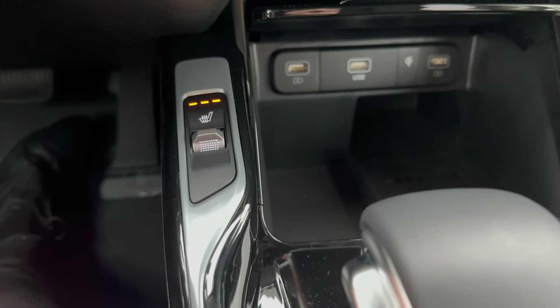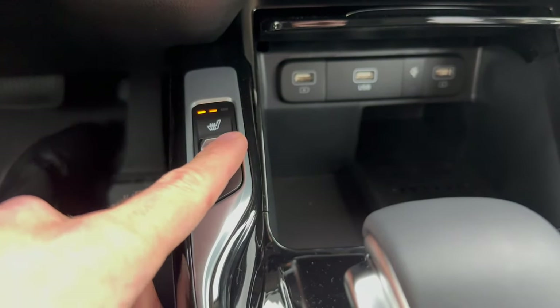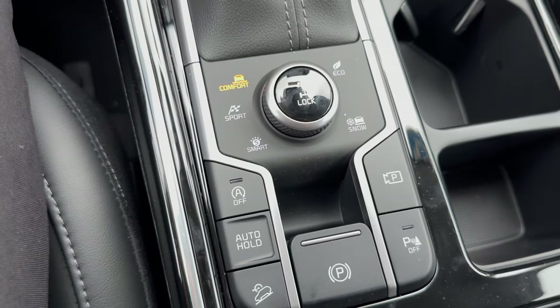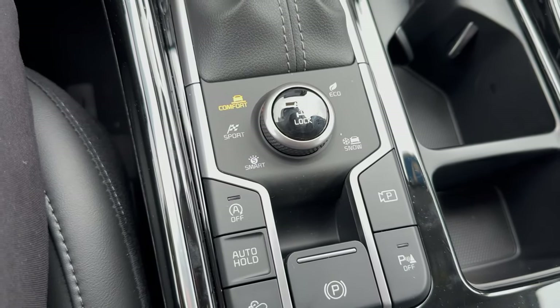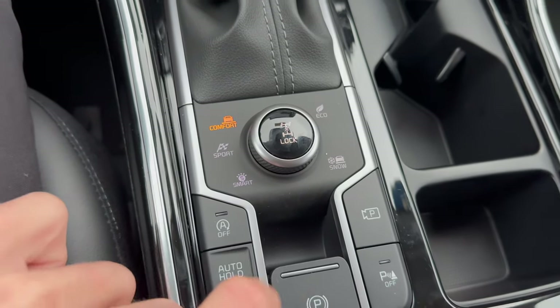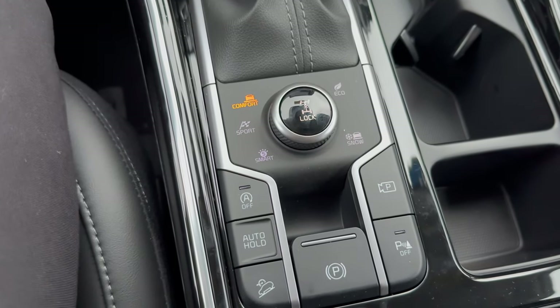Here's heated seats — you can control the settings from most powerful heat, to mid setting, low setting, and then off. We also have different drivetrain modes: eco, normal, and sport mode. Sport mode for more acceleration, eco for better fuel economy. And super important — a snow setting for Wisconsin winters to keep you and your family safe.